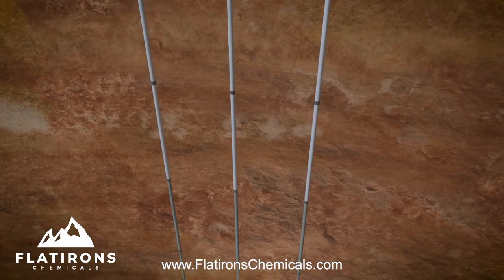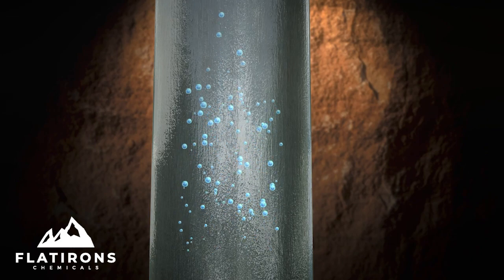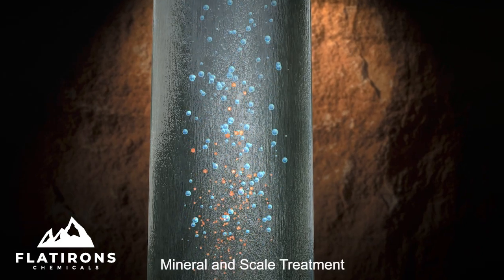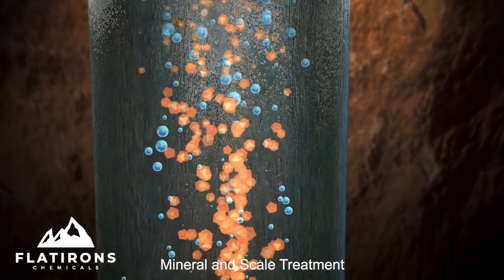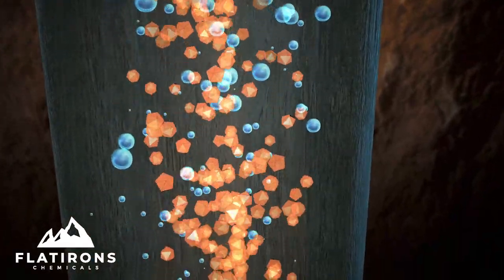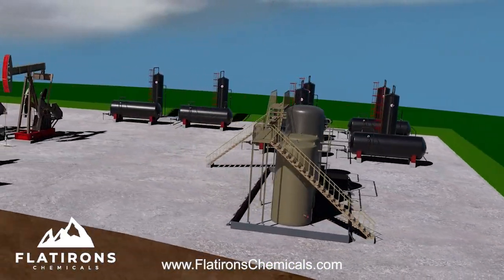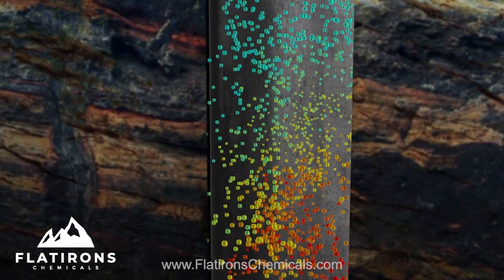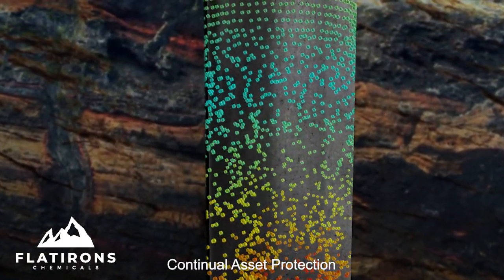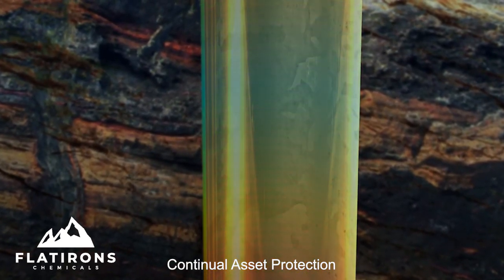As our chemical climbs back up the interior walls of the production tubing, the scale inhibitor component surrounds and adheres to mineral molecules. The inhibitor encapsulates the minerals in a protective barrier that breaks up deposits, allowing mineral particles to move safely out to the treater and away from sensitive equipment. While mineral deposits are being dispersed, our chemical is bonding through the pipe walls, creating a protective barrier that will keep the asset clean from future mineral deposit.